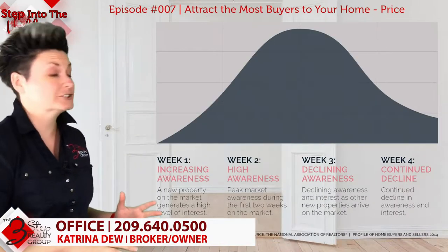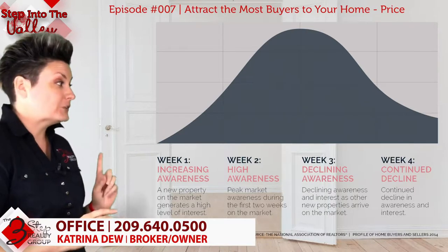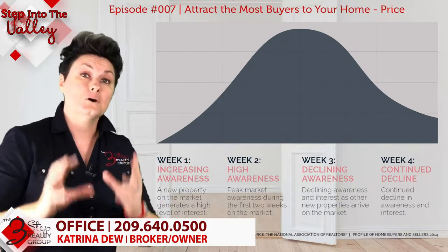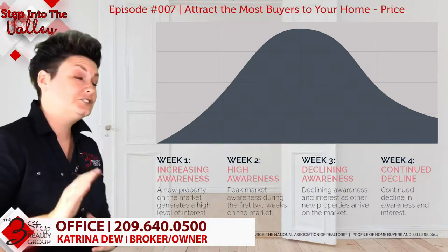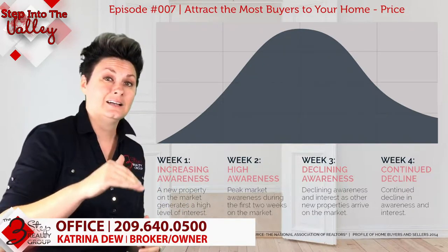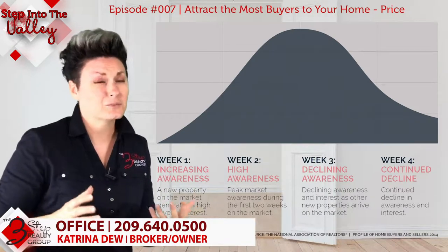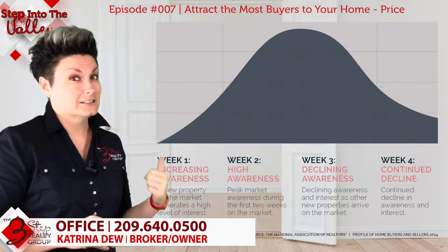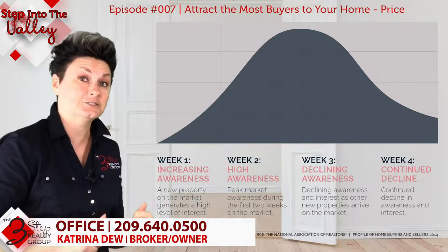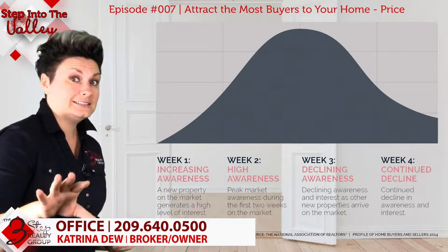Before we do that, I want to share this listing awareness chart that the National Association of Realtors has put together. It shows us that the first three weeks of your home being on the market are the most crucial for maximum exposure. Once you get past that three-week hump, awareness starts declining because people start seeing it on the market longer and wonder if something is wrong with the home. That's why preparing, pricing, and promoting your home is really crucial in weeks one, two, and three.